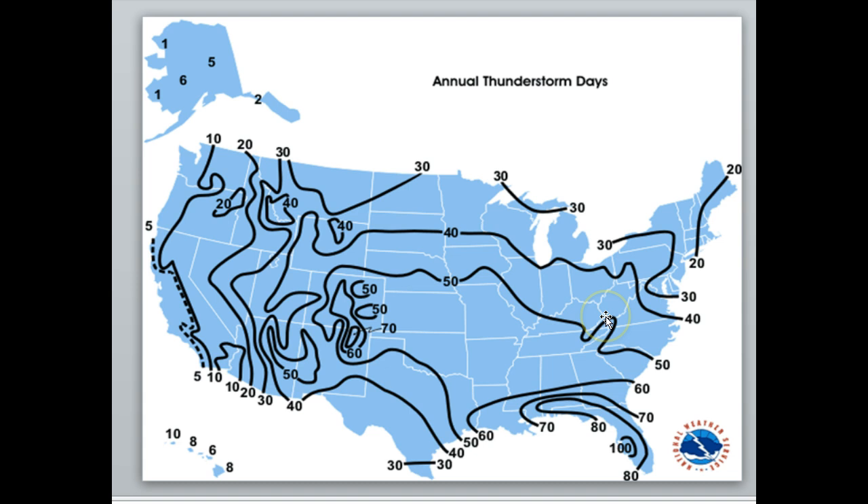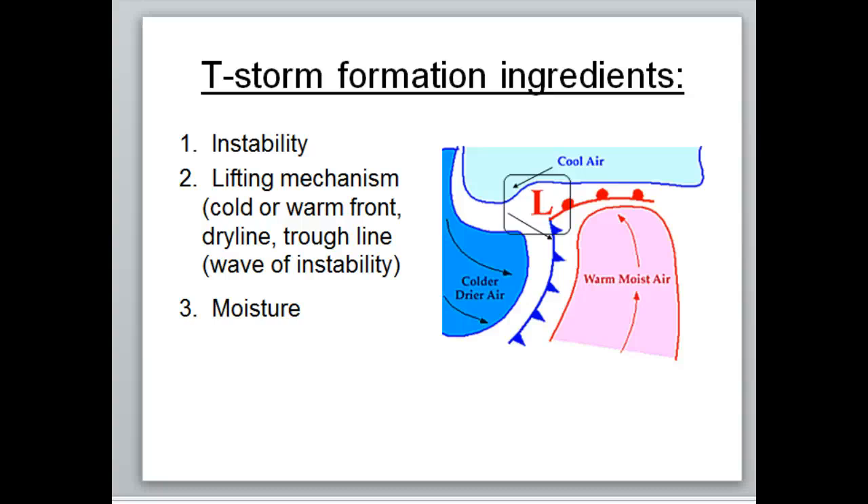Severe thunderstorms are different from regular thunderstorms — the ingredients needed are slightly different. For a regular thunderstorm, you need instability, meaning extra heating that destabilizes the atmosphere to allow air to rise more easily. You need something to lift that air — a front, a dry line, or a trough line. And you need moisture; without moisture you don't get clouds and you don't get thunderstorms.